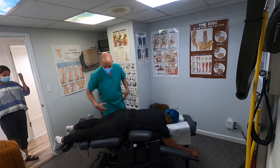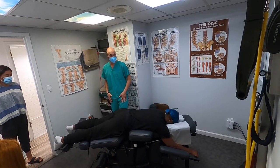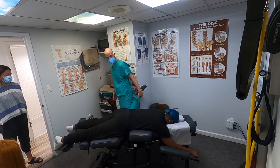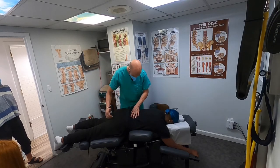When you sit a lot, what muscle tightens? Your hip flexors and your quads — and those are some of the tightest muscles in the human body. So if you sit a lot, stand up and do a runner's stretch, do a lunge stretch. That's something you can do, especially spending a little more time on your right quad.